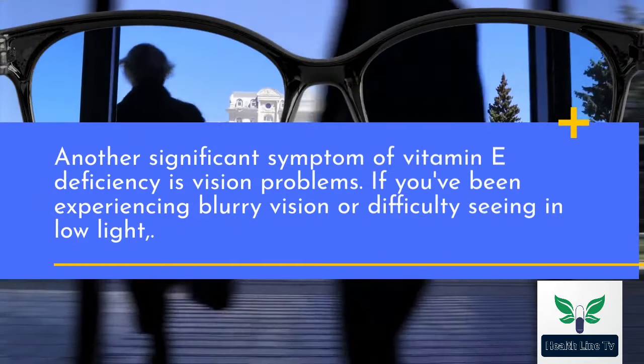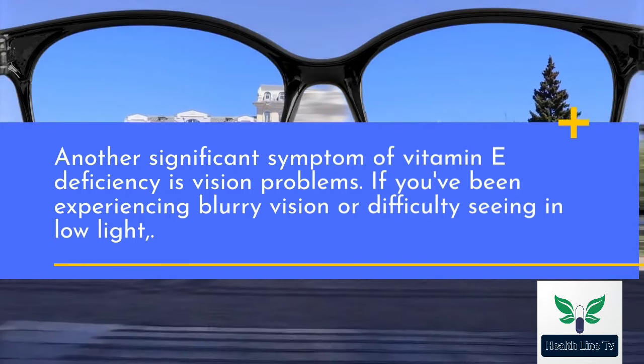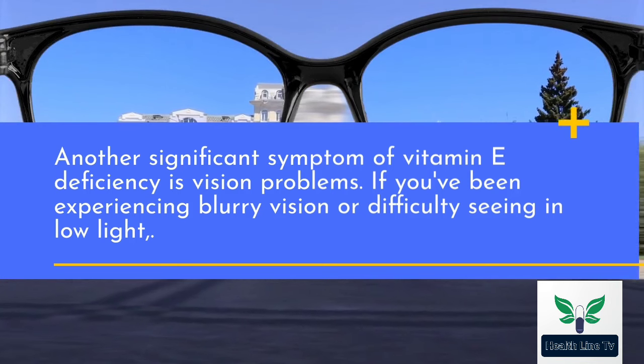Another significant symptom of vitamin E deficiency is vision problems. If you've been experiencing blurry vision or difficulty seeing in low light, this could be an indicator of deficiency.